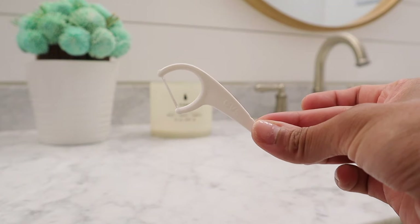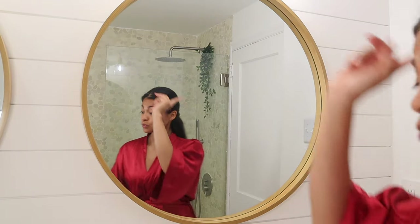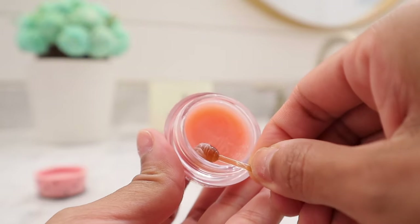I almost forgot to clean my teeth — getting out of bed after forgetting is not pleasant! So I'm flossing and brushing before heading to bed. I also have a habit of moisturizing my lips at night, so I'm going in with this cute strawberry lip sleeping mask. It works wonders, and my favorite thing is that it feels like having candy before bed.